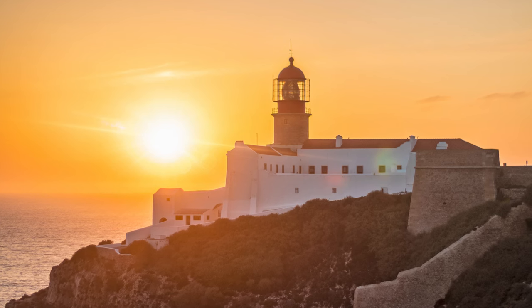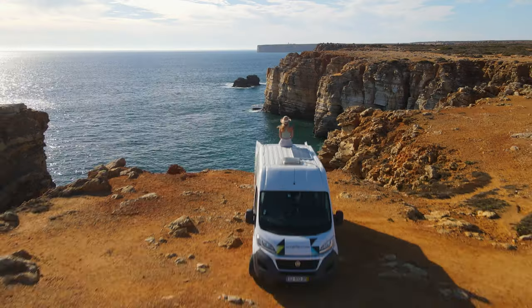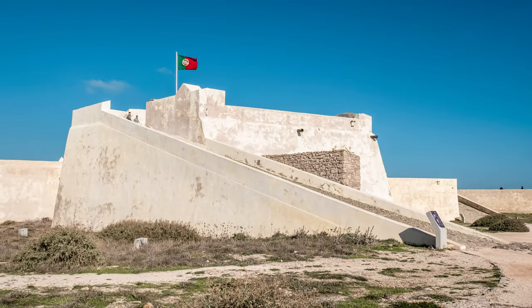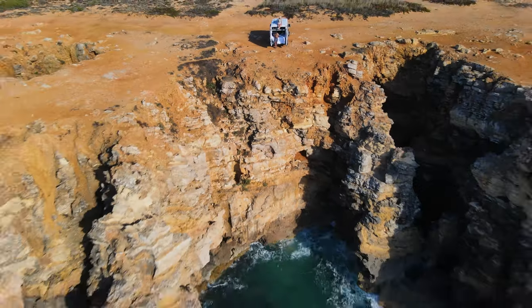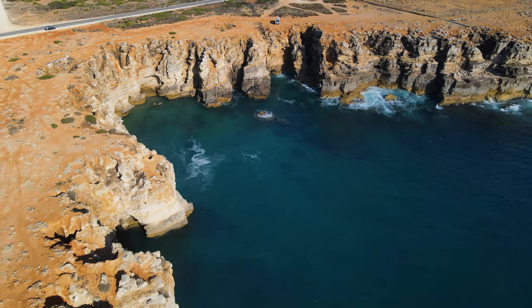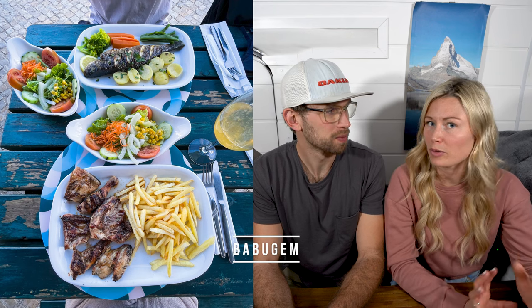Number 11 on the list is Sagres. This town feels a little more remote and off the beaten path than a lot of other places in the Algarve. It's super unique because it is built on top of limestone cliffs and there's a historic fort as well. We really loved hanging around and taking photos off the cliff. They've got some really good beaches and we ate at a really good restaurant there — great fresh fish. It's called something like Baba Guim — we'll link it below.